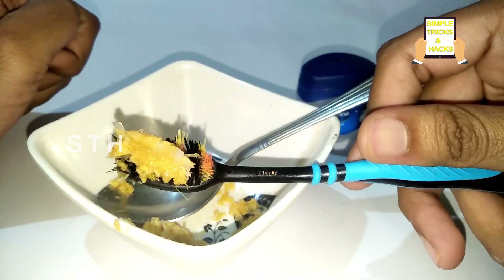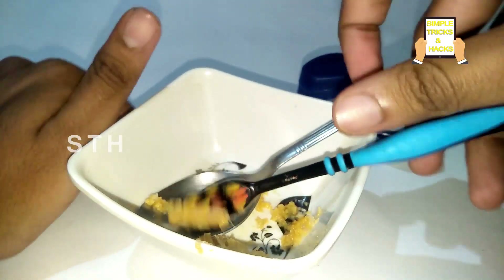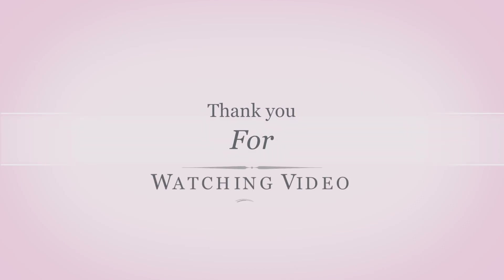I hope this video helps you a lot. Thank you so much for watching. Please do like, share, and comment on this video.